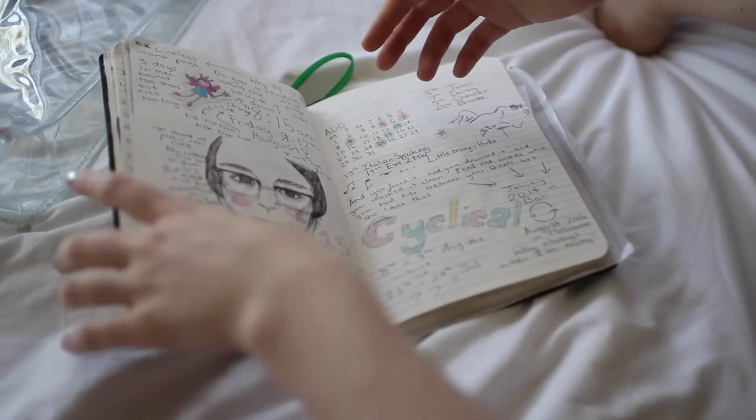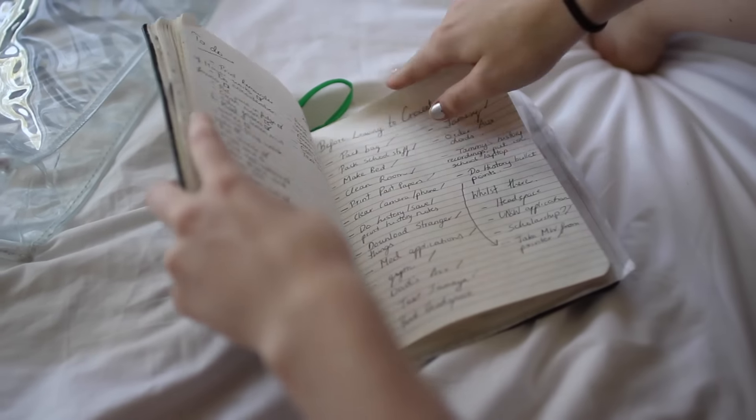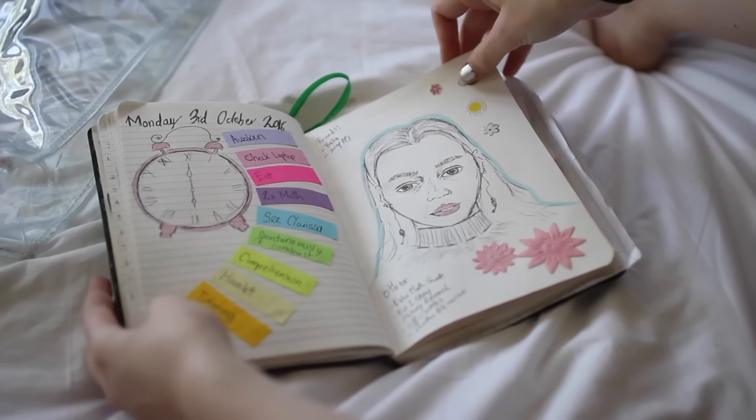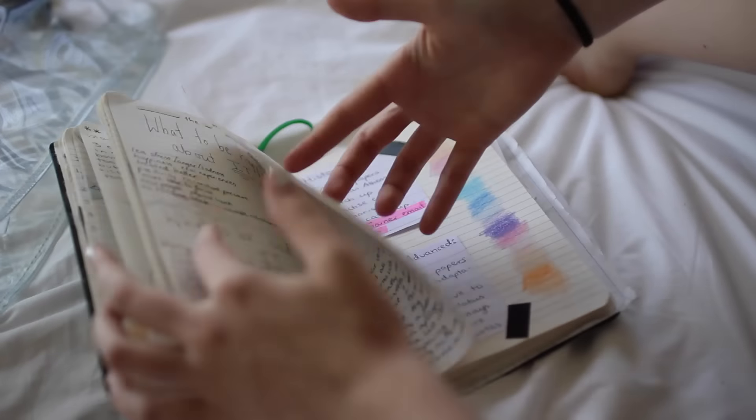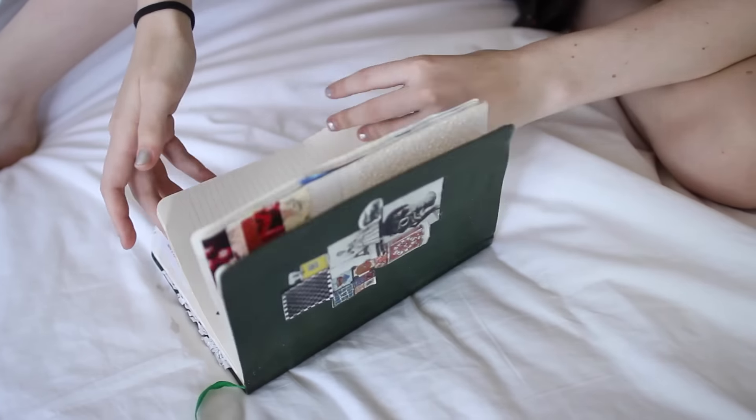It's just kind of my everything book because I don't really write a lot. I write a little bit but it's mostly just organizing to-do lists and little pictures and stuff. I like the magazine cutouts.